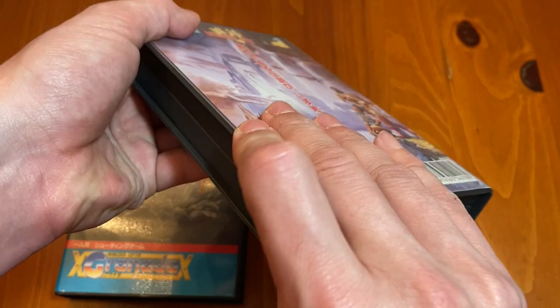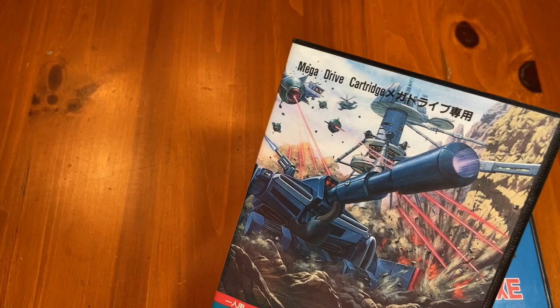Axe Battler, Tiris Flare, and then you've got the Dwarf. Thank you very much, Golden Axe.